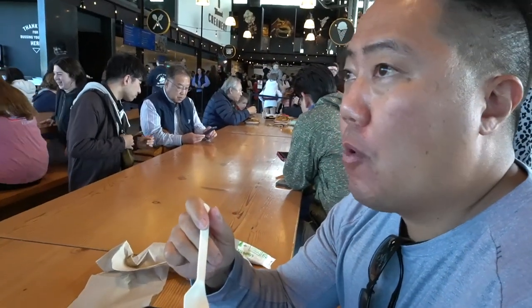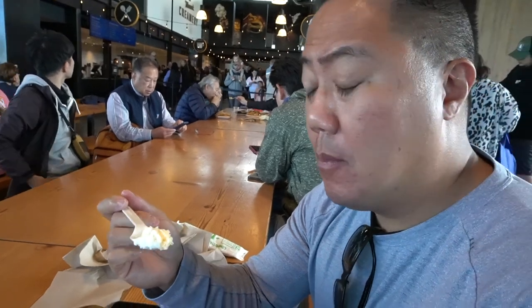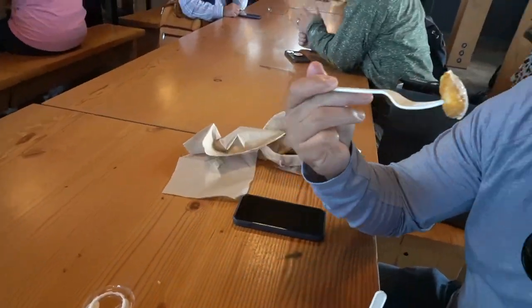Try it with the cheese curds. It's like an orange dreamsicle. So good. It's not going to be good for my Asian metabolism. Try some cheese curd. This is a little spicy this time. It's not going to be good for me.